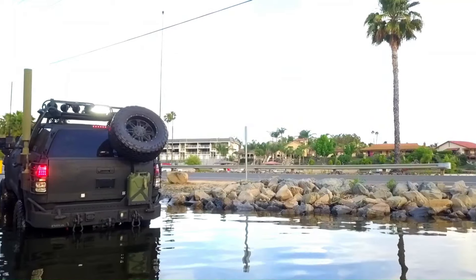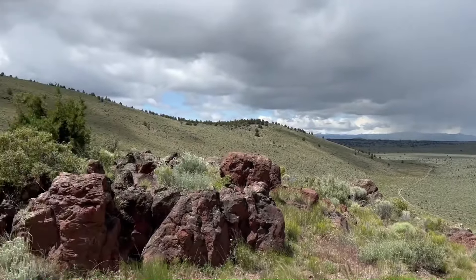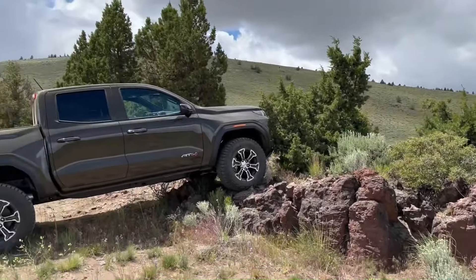The GMC Canyon AT4X is a premium off-road mid-size truck designed for serious adventure. It features a powerful 310 horsepower Turbo Max engine with 430 lb-ft of torque, a three-inch factory lift, and a 66.3-inch ultra-wide track width, making it the most advanced and off-road capable Canyon ever.